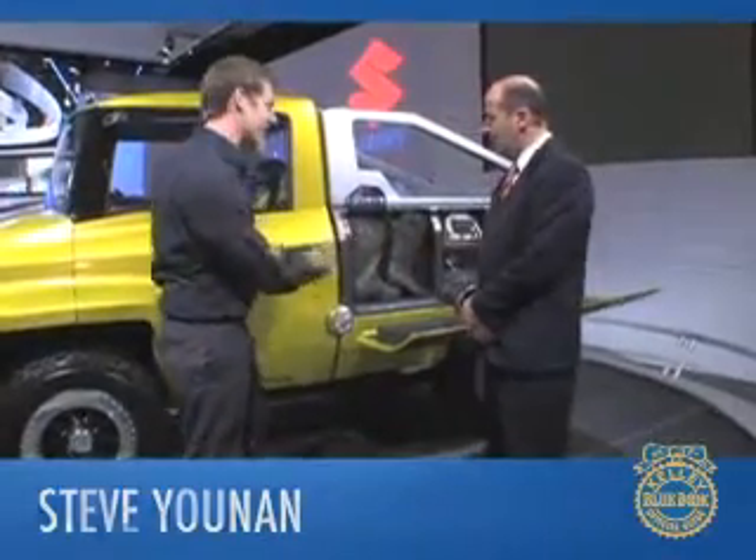Continuing our 2008 North American International Auto Show coverage on KellyBlueBook's KBB.com, we are at the Suzuki stand with Steve Yunin, standing in front of something pretty impressive. Tell us what we're looking at here.